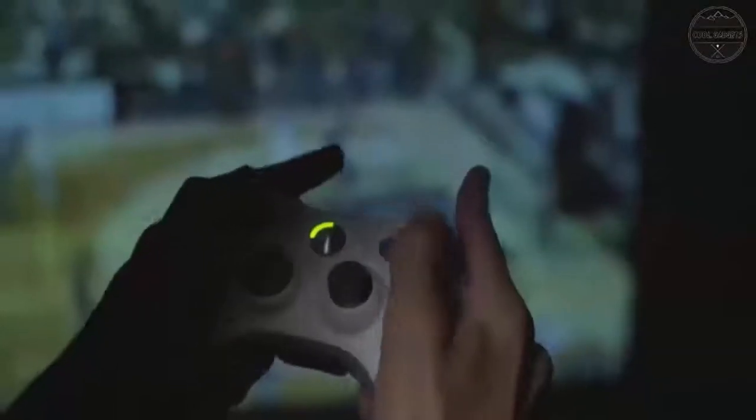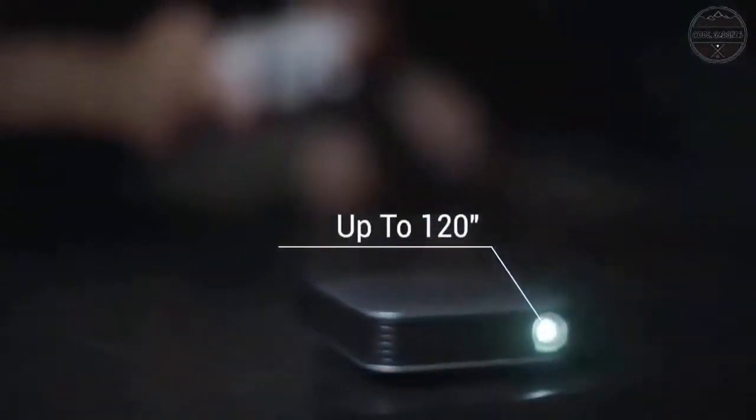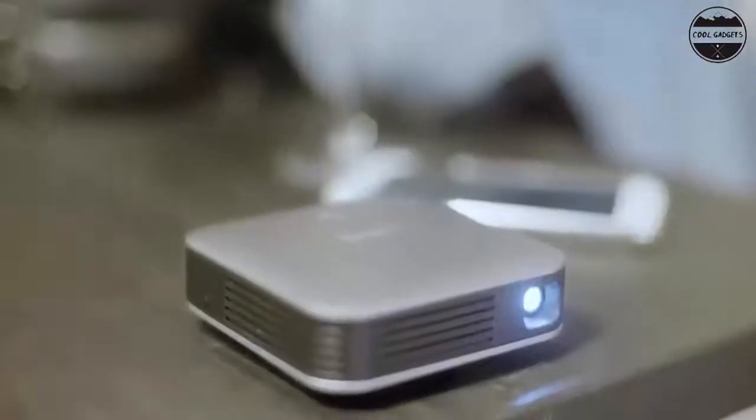Wireless pocket projector: this small phone projector with a built-in Android 7.1 operating system supports HDMI input on laptop, game host, TV box, and external Bluetooth speaker for 1080p HD video viewing.